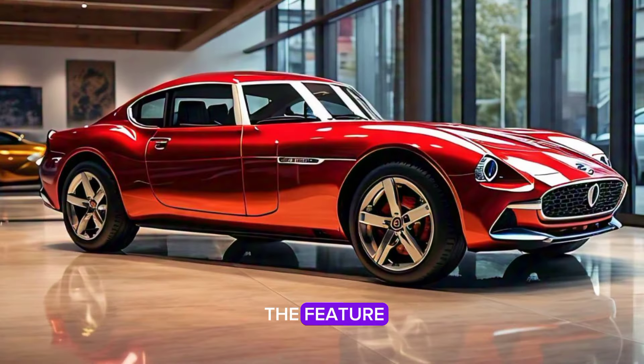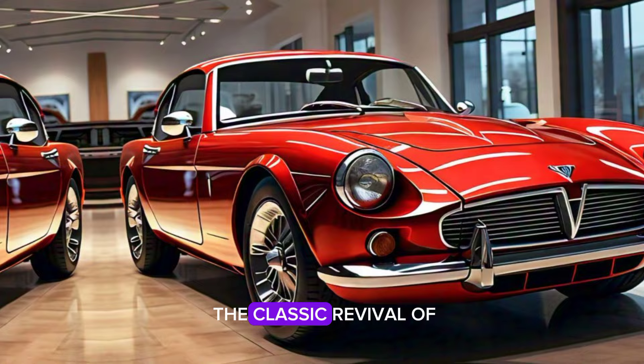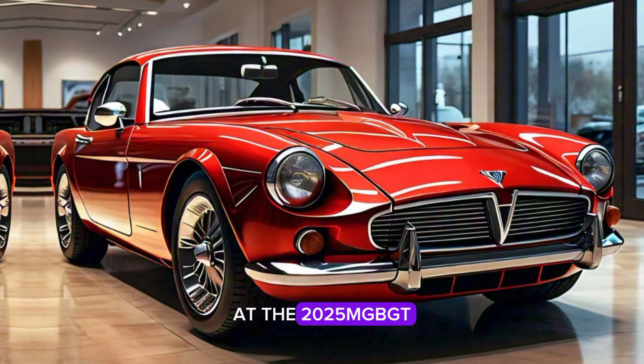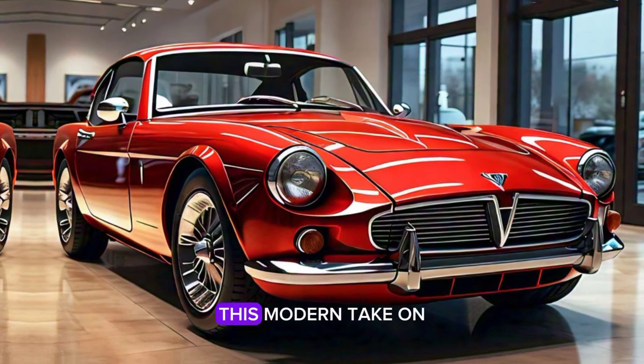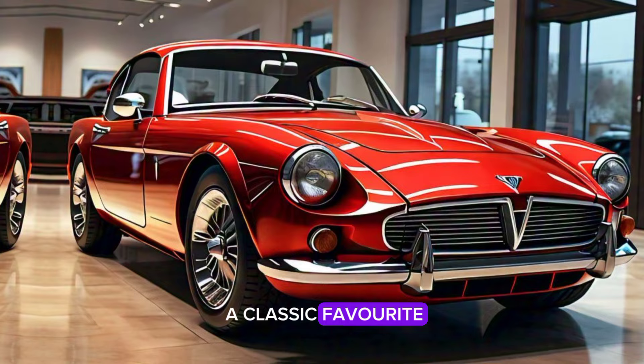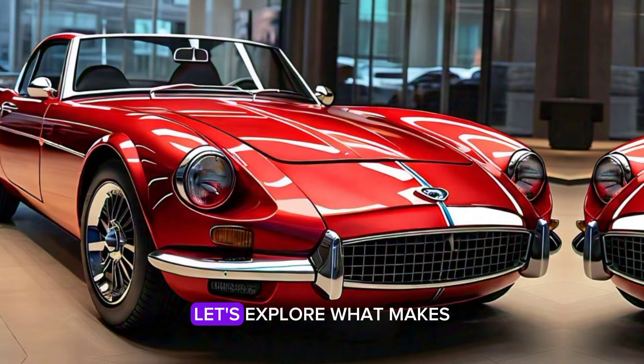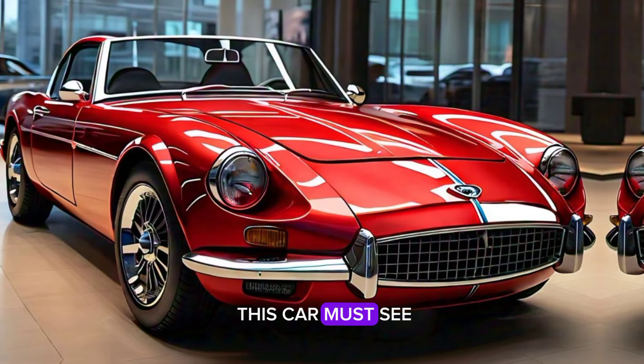Welcome back to Relevant the Feature. Today we're diving into the classic revival of a British icon, the 2025 MGB GT. This modern take on a classic favorite brings nostalgia and innovation together. Let's explore what makes this car a must-see.